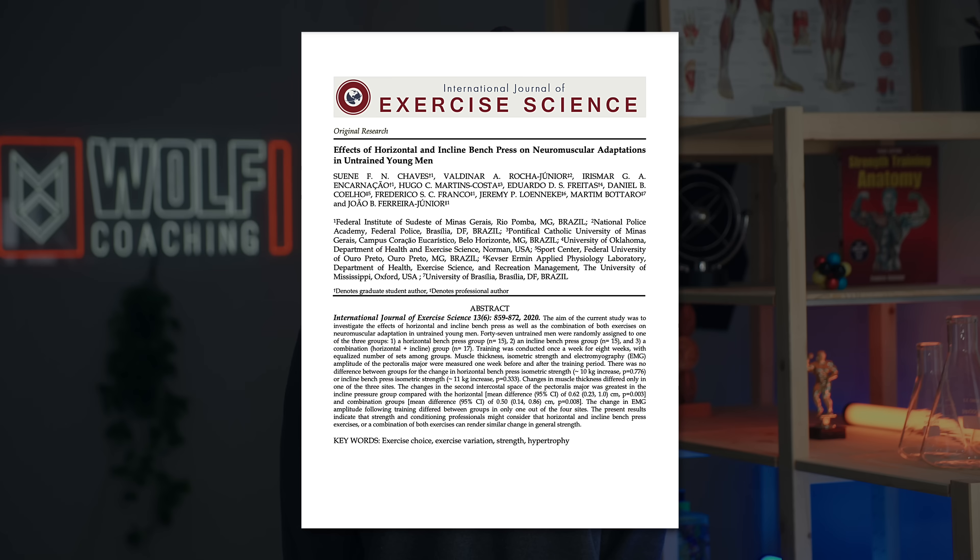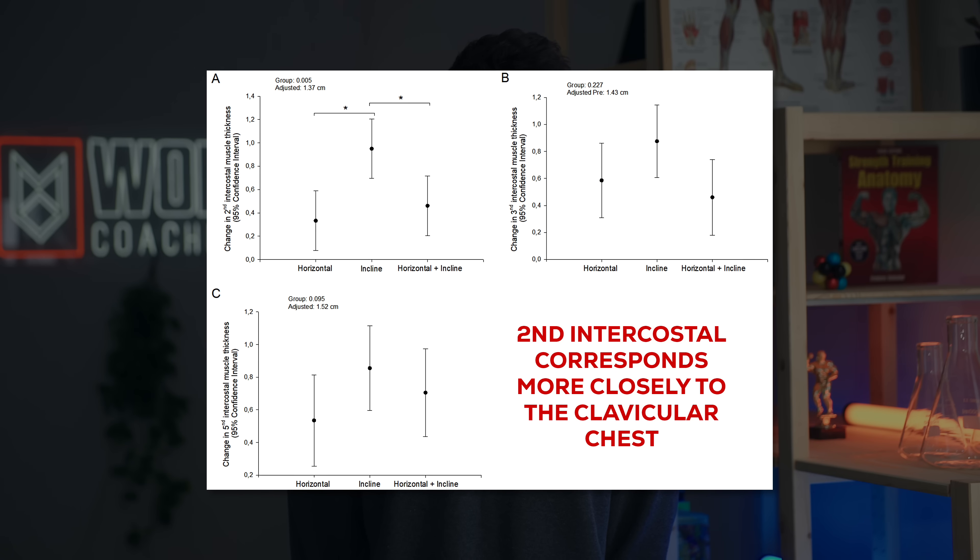Why are we starting the session with an incline press? A recent study by Chavez and colleagues found greater upper chest hypertrophy with an incline press at 45 degrees on the Smith machine compared to a flat Smith machine bench press, but similar lower chest hypertrophy.